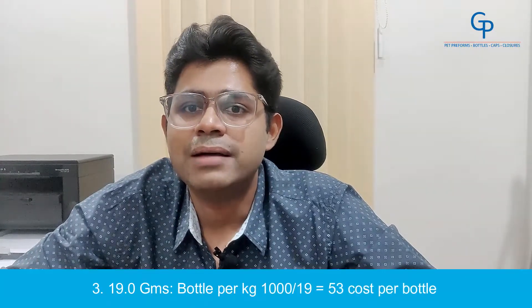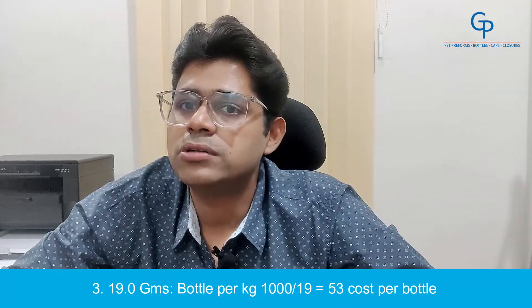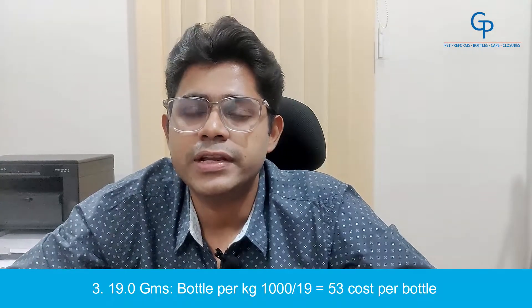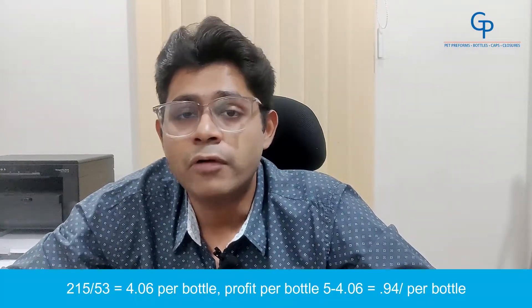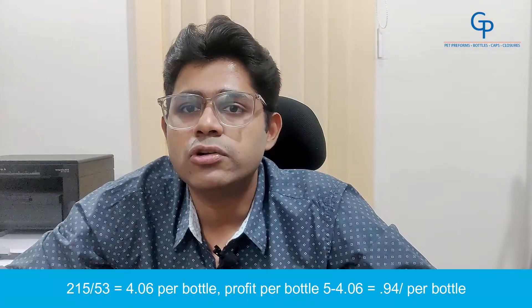Number 3: 19g. Bottles per kg — 1000 divided by 19 equals 53. Cost per bottle — 215 divided by 53 equals Rs.4.06 per bottle. Profit per bottle — 5 minus 4.06 equals Rs.0.94 per bottle.